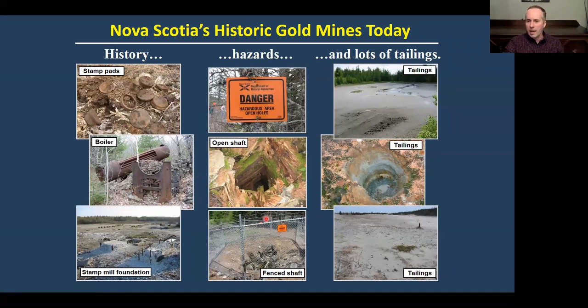These can be very hazardous places. This is what the tailings look like today — if you see a big sand dune in the middle of the woods in a gold district, there's a good chance it could be tailings. These things were largely discharged wherever was downhill, which could have been a swamp, river, lake, or sometimes, where sites were located close to the coast, material went straight into the ocean.